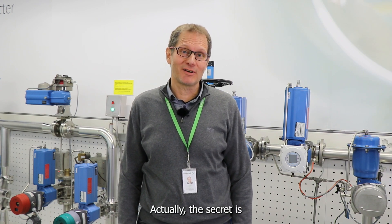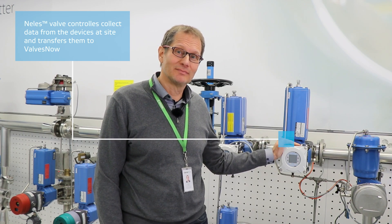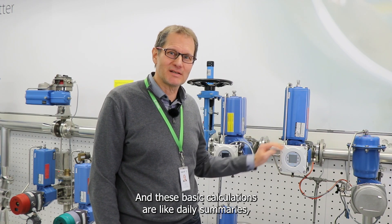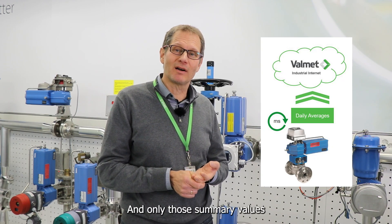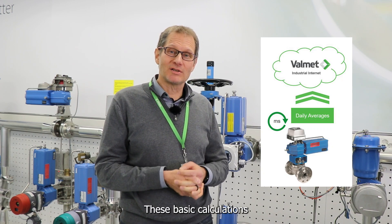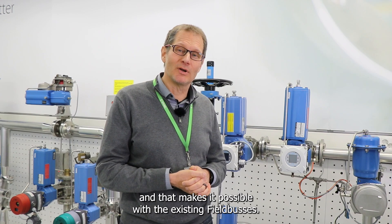You might be wondering how all this analysis is possible at such a large scale. The secret is our Neles valve controllers. They work as data loggers and perform basic calculations already at the device level — things like daily summaries, min-max values, and generating events. Only those summary values are sent to the fleet analysis, which dramatically reduces the data transfer required and makes it all possible with existing field buses.